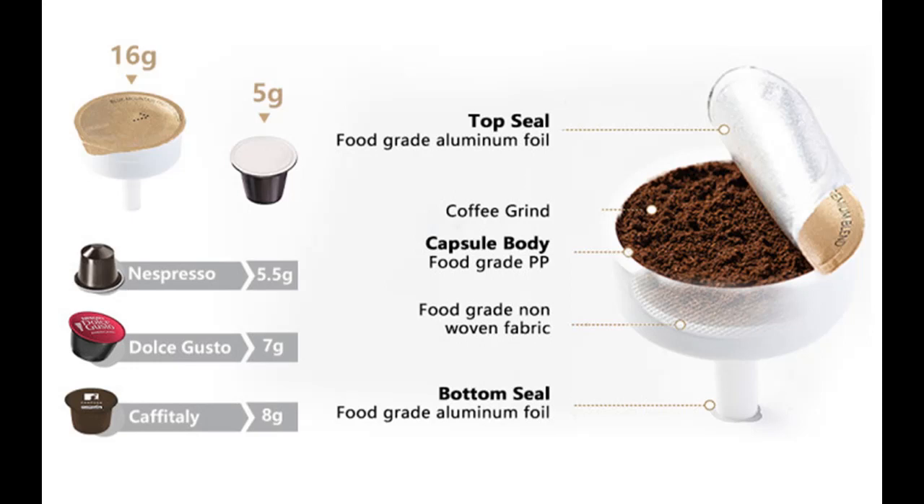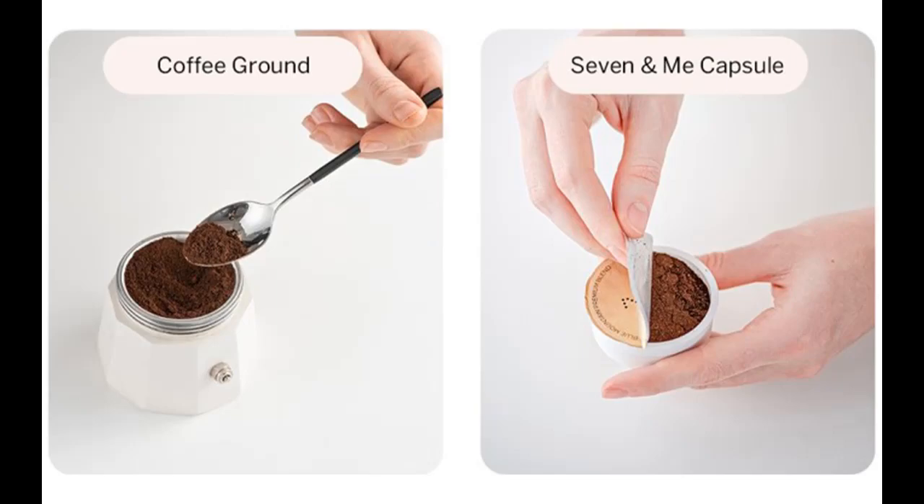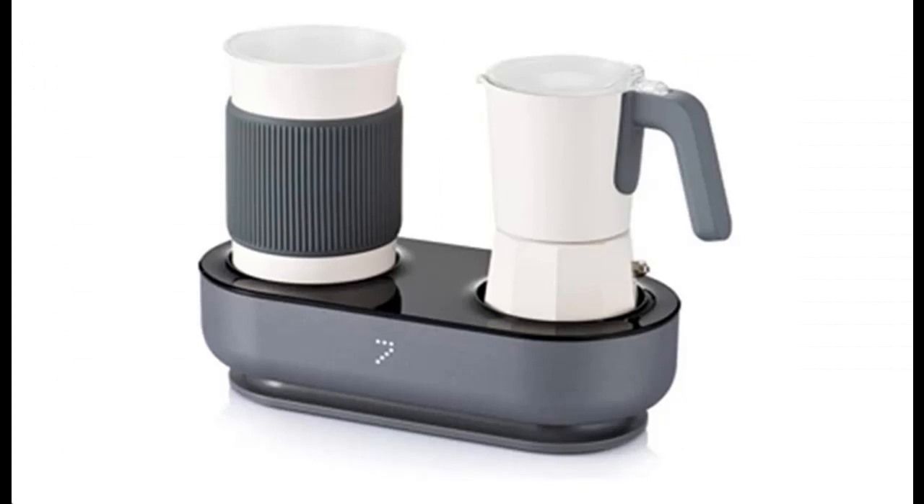Choose from a wide selection of classic coffee beverages such as latte, cappuccino, macchiato, and espresso, or get creative and try out your new barista skills. Enjoy the pleasure of many excellent coffee and milk-based recipes at the simple touch of a button.